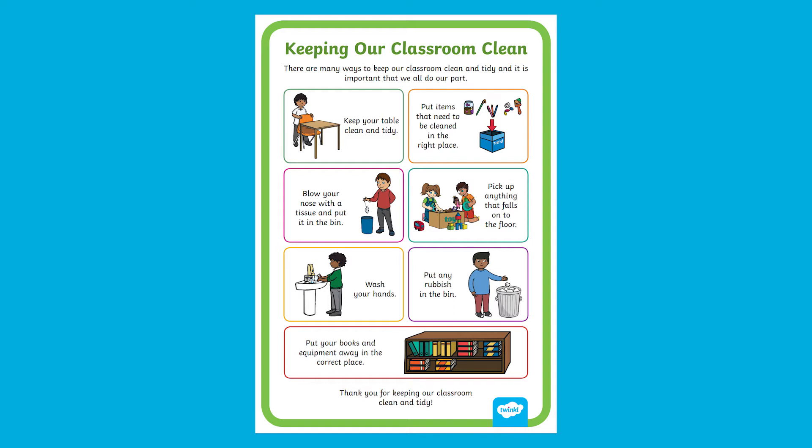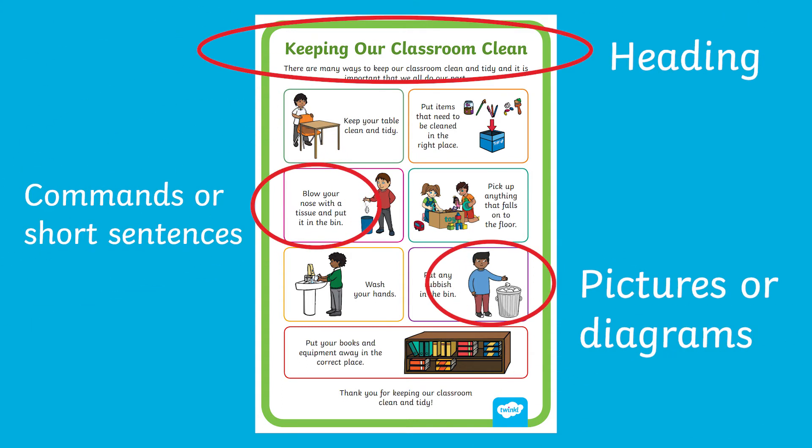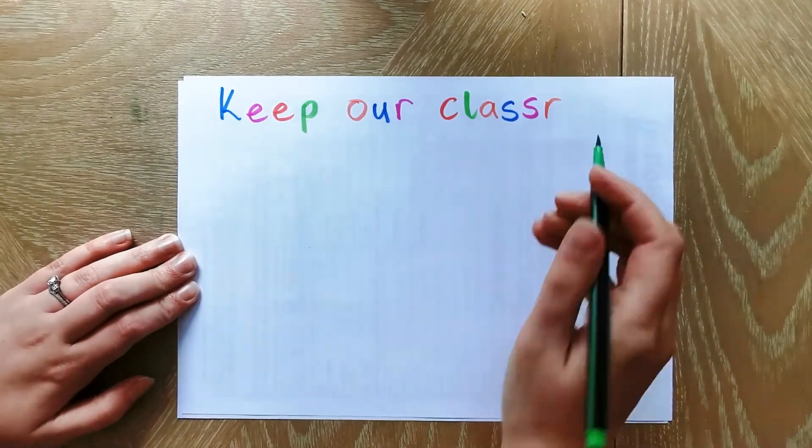Why not look through these posters with your child or class and ask them to point out the key features of a poster? They can then make their own poster about the same topic.